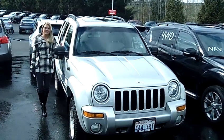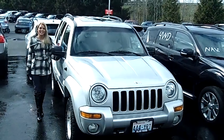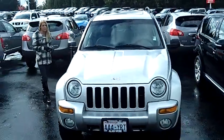Hi, this is Lacey. I'm here at Allen Webb Nissan in the Vancouver Auto Mall. Thanks for clicking on that link. This is your virtual tour of the 2002 Jeep Liberty.